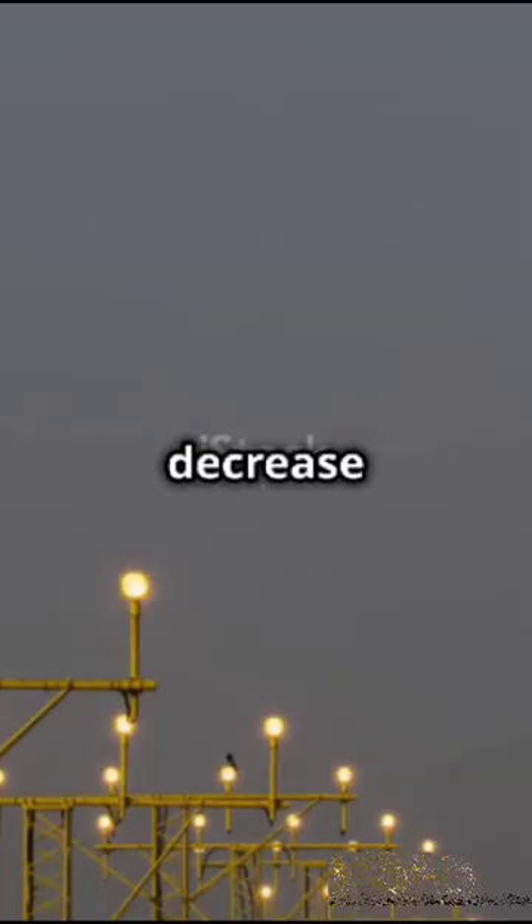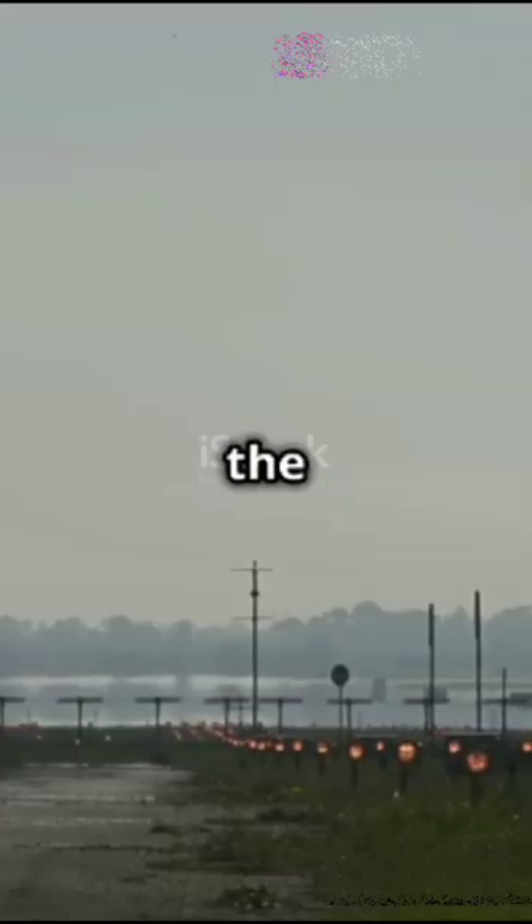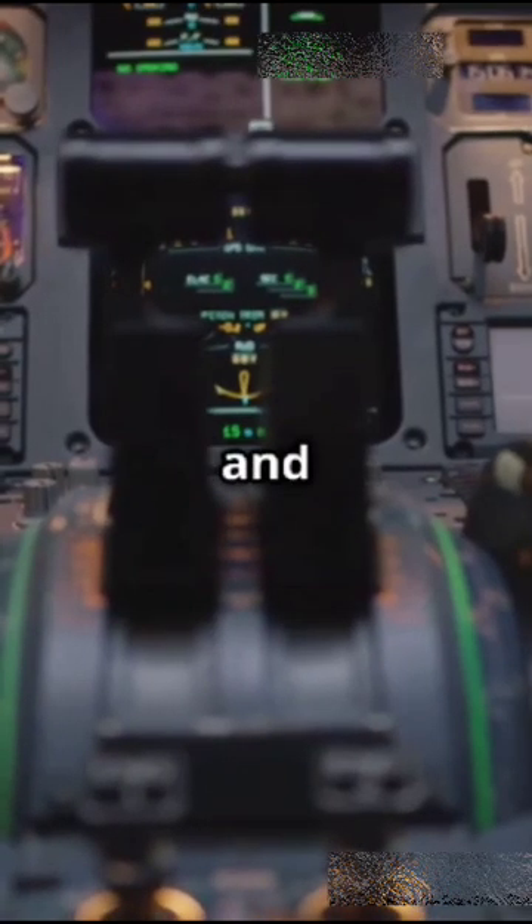Now, descent and approach. Pilots gradually decrease altitude and speed, deploy flaps and landing gear, and use the instrument landing system to line up with the runway for landing.